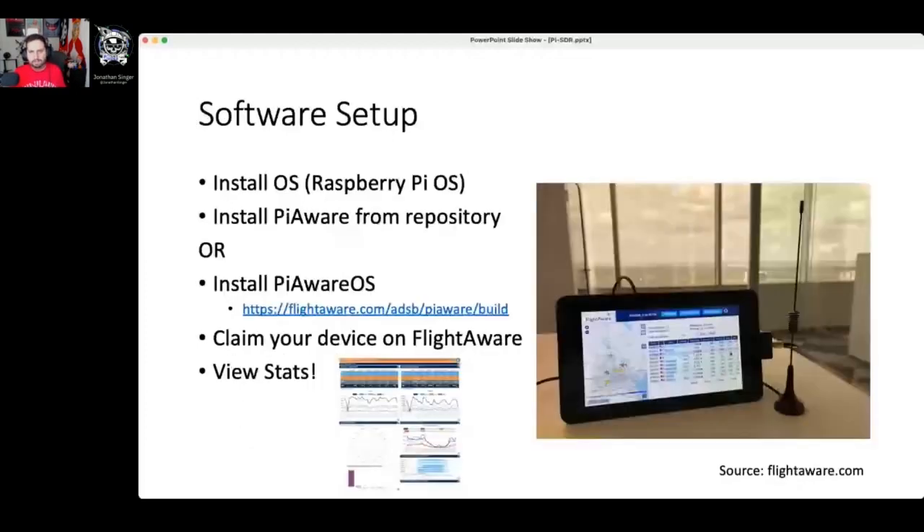The software is easy — it's a prebuilt OS. Pull it from the PiAware repository or from flightaware.com. Once the device is up and running, you claim it on their website, create an account and identify your device calling home, then stats away. My favorite part is you get an enterprise account for being a contributor, which helps me as a travel bug know exactly where all my inbound and outbound flights are.